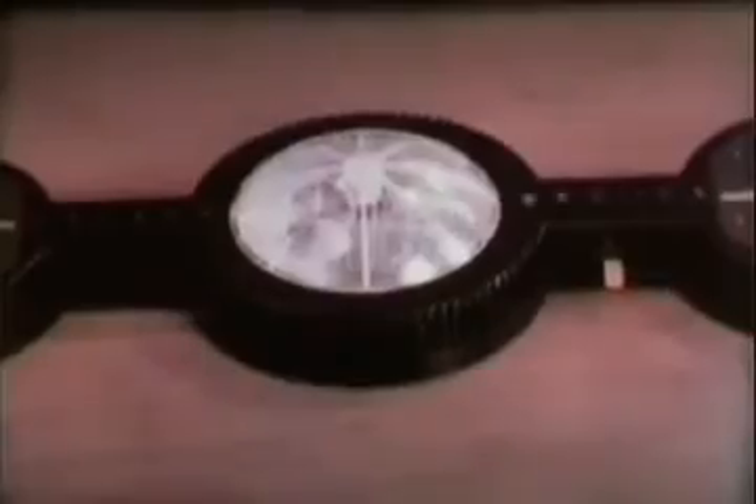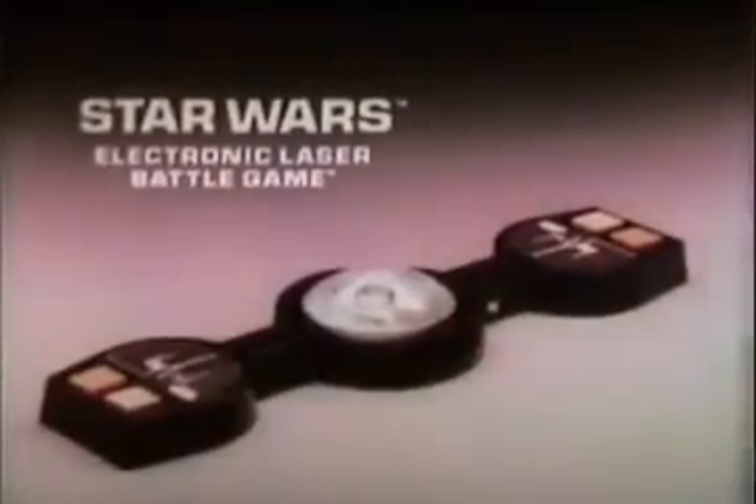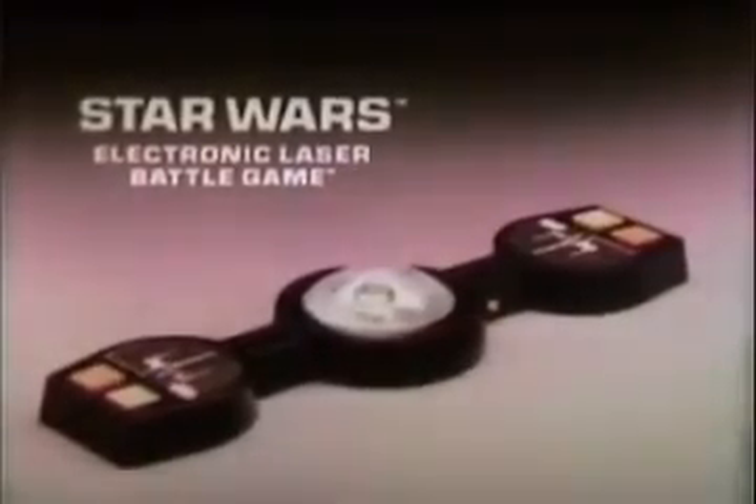It's the Star Wars Electronic Laser Battle Game. Battery not included. Set to Sonic Speed 3 — ready, go! You can play it alone or with a friend. If you hit your buttons first, you move yourself forward or your opponent backward. But if you jump the signal, it's a flash ahead for the other guy. First to light up the Death Star wins. The Star Wars Electronic Laser Battle Game — a game with lights and sounds. New from Kenner's Star Wars Collection.